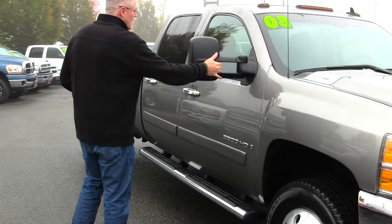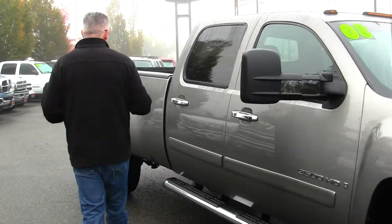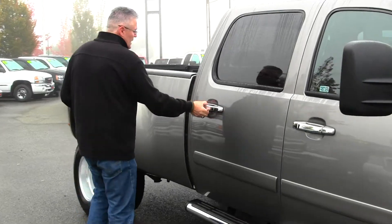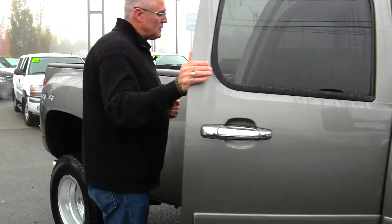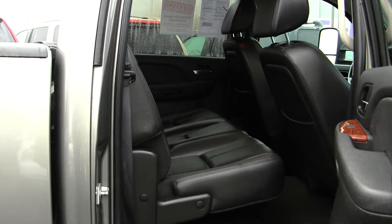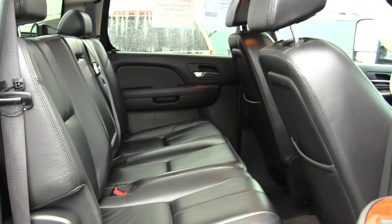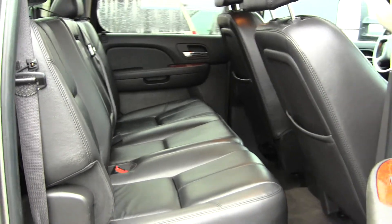You've got upgraded aluminum alloy wheels on it, you've got the trailer mirrors that get out past those wide loads so it's easy to see down the side. You've got a crew cab here so you've got comfortable seating for five passengers, and this is a leather loaded LTZ. It's even got a DVD in the back for the kids so they don't say 'are we there yet' — you've got entertainment.